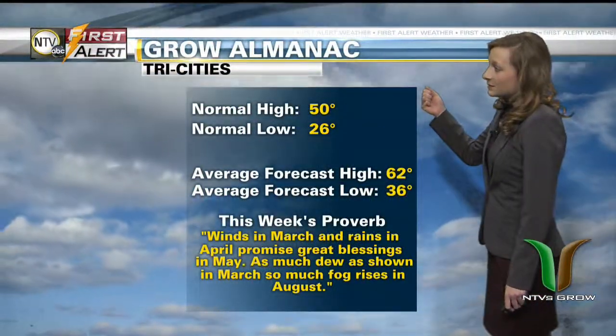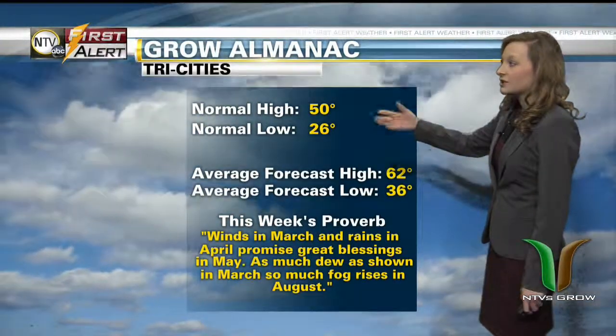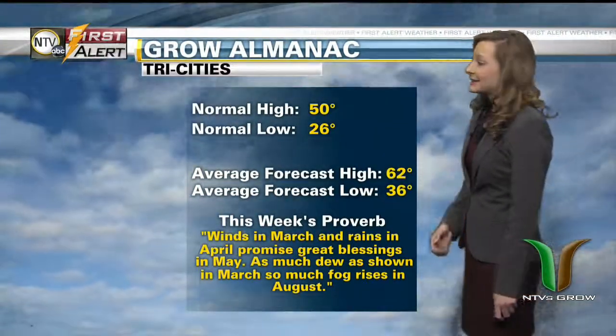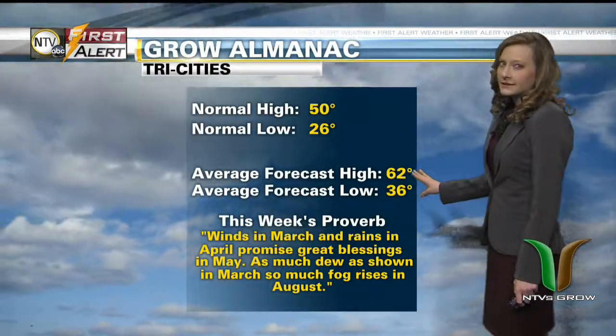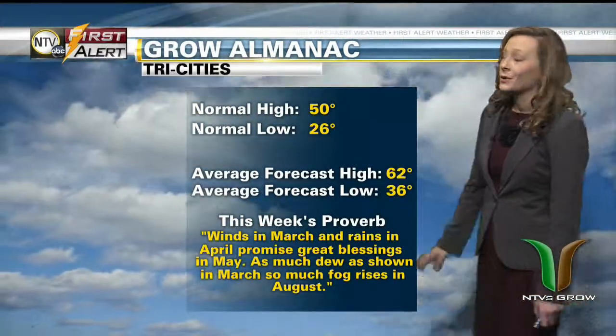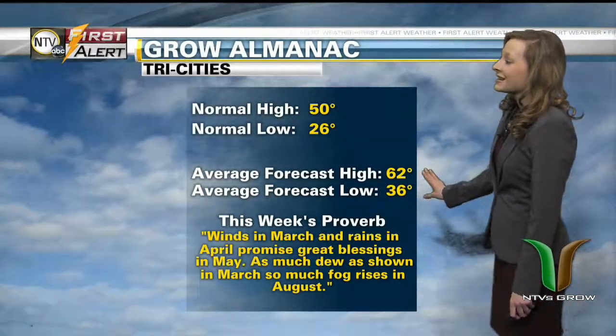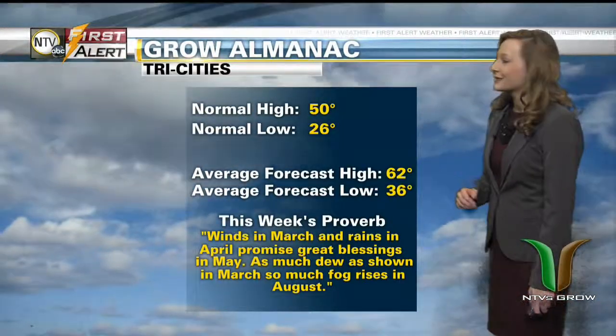Here's a look at this week's Grow Almanac. Normal highs this time of year are right around 50 degrees, and normal lows right around 26. Our average forecasted high throughout this next week is right around 62 degrees, so well above average. And the average forecasted low is right around 36, so once again about 10 degrees above average when you average out those lows for the next week.